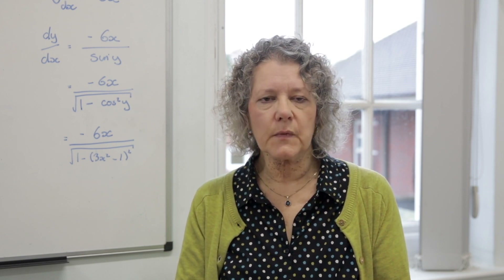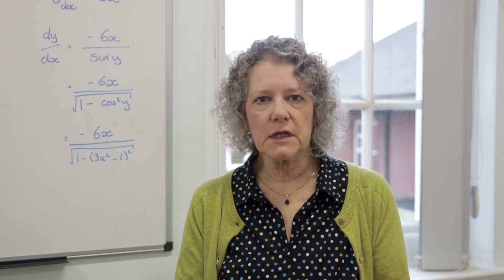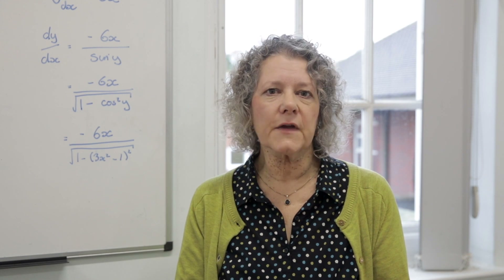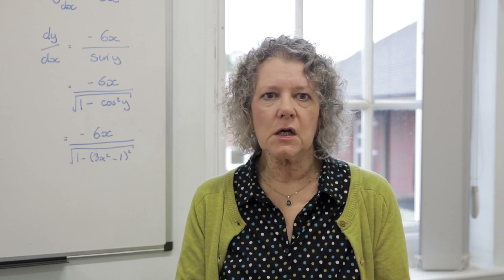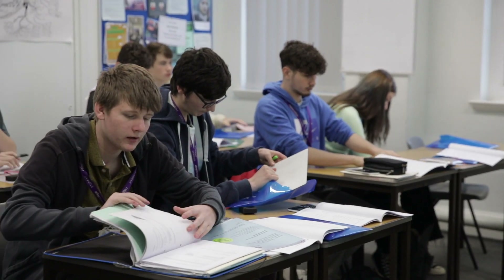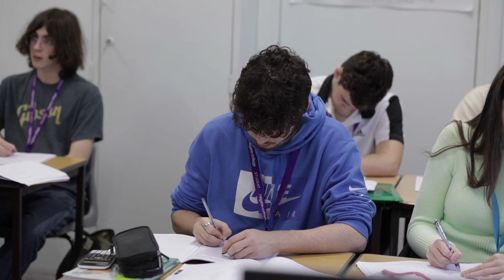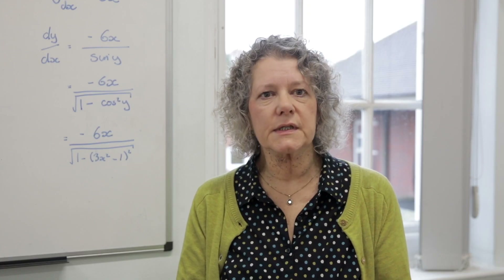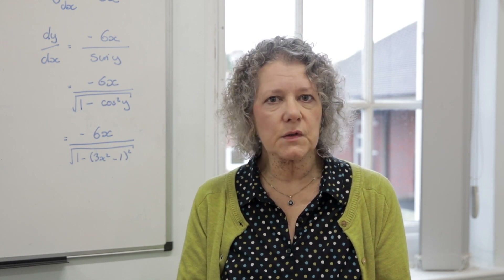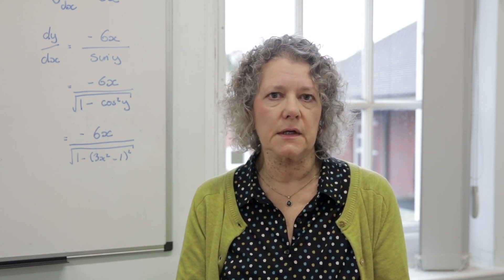What can Further Maths lead to? Taking Further Maths generally tells us that you're looking to go into a STEM field — that's Science, Technology, Engineering or Maths — but this is obviously not necessarily the case. You might just really like studying Maths. The majority of our Further Maths students tend to pursue STEM courses or Economics at university, but others also go on to study non-science subjects.